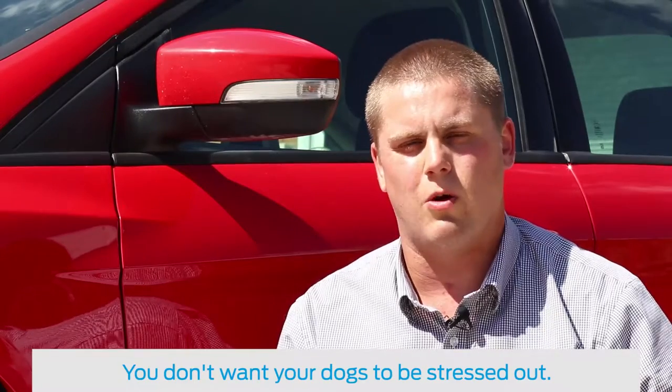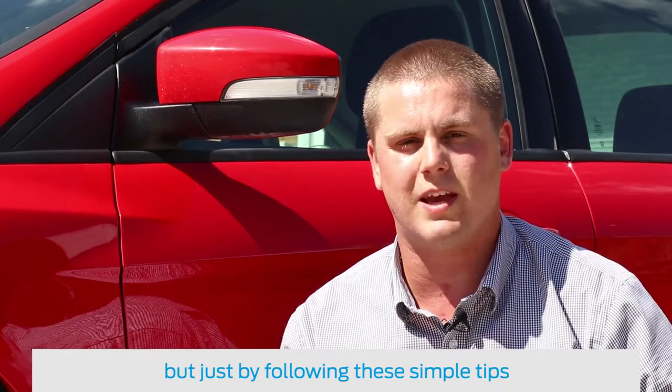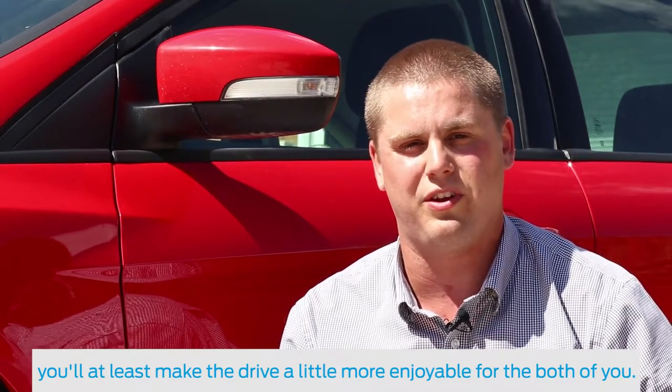You don't want your dogs to be stressed out. This might not be a concrete way to make them 100% happy, but just by following these simple tips, it'll at least make the drive a little bit more enjoyable for both of you.